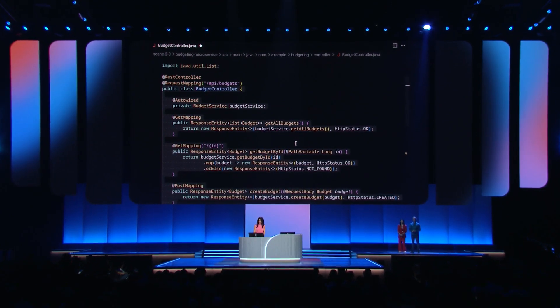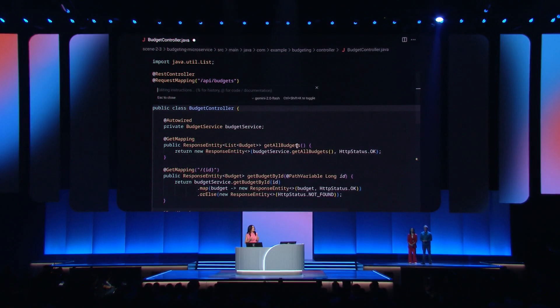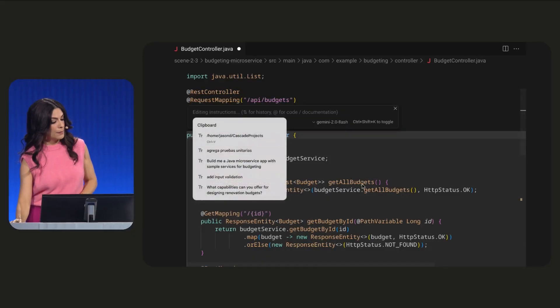Using Cursor's inline option, with Gemini as the selected model, we can ask to add input validation. All of this is done right within the existing file, recognizing any differences needed and even adding changes based on the type of entity that you need the validation for.